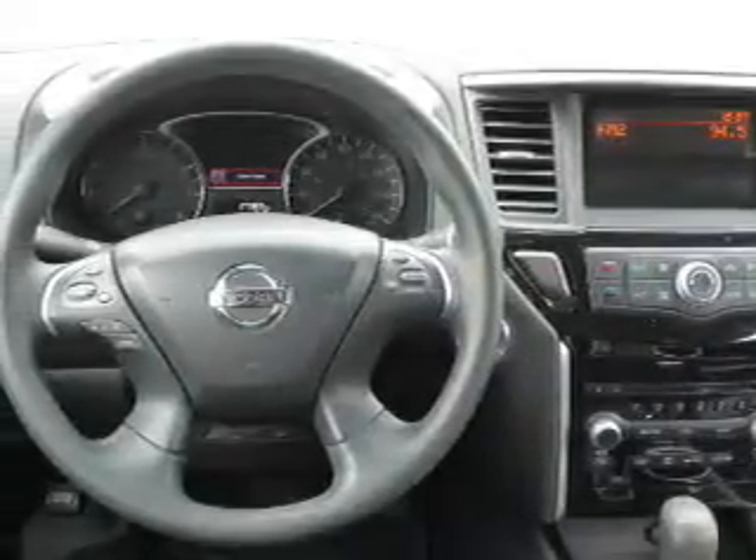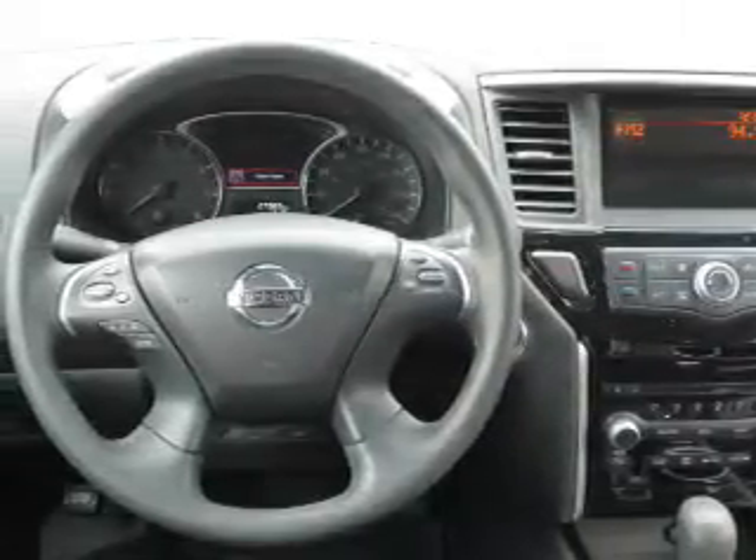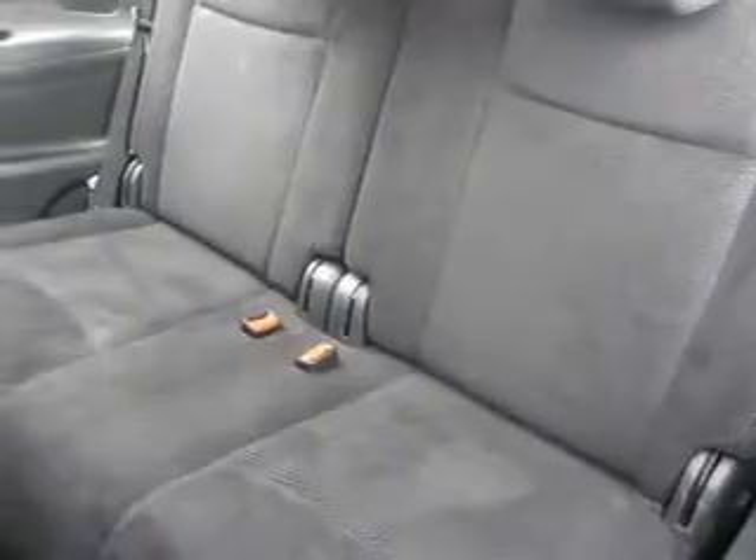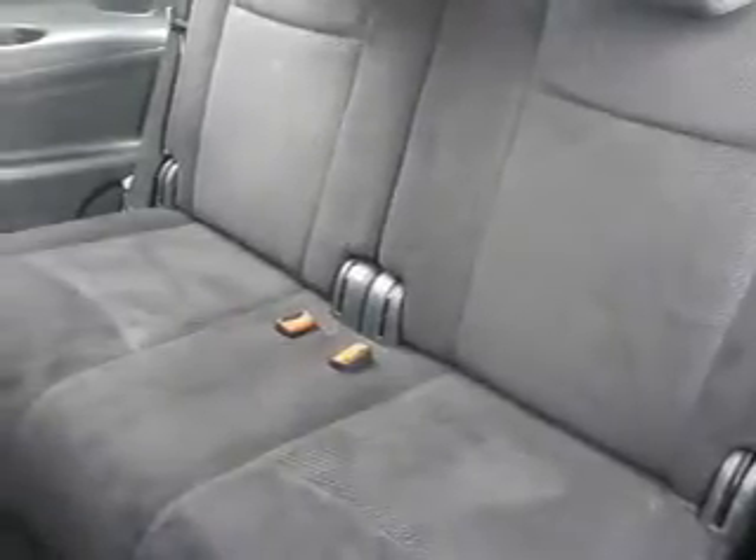Inside you'll find third row seats, an auxiliary input, steering wheel controls, push button start, automatic climate control, curtain head airbags, front airbags, side airbags, side impact door beams, and child safety locks. Great quality at a great price.